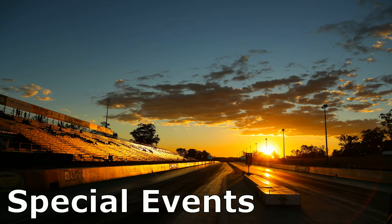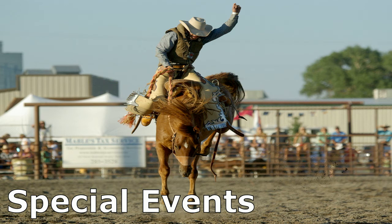BOSS LTR offers complete turnkey floodlighting services for auto racing, rodeos, golf tournaments, outdoor music concerts, state fairs, and the movie industry.